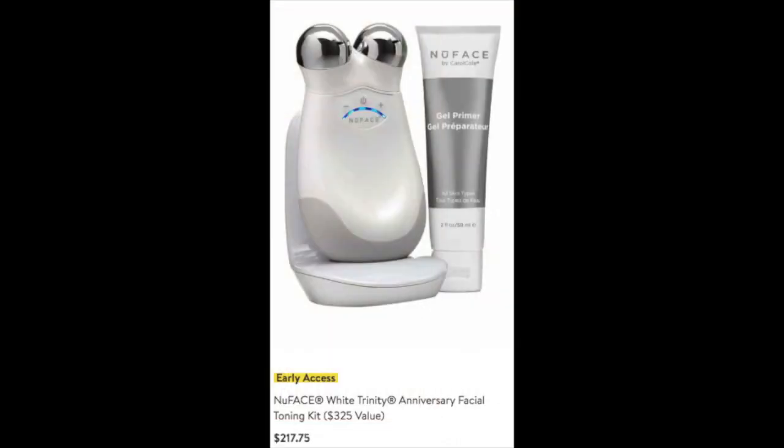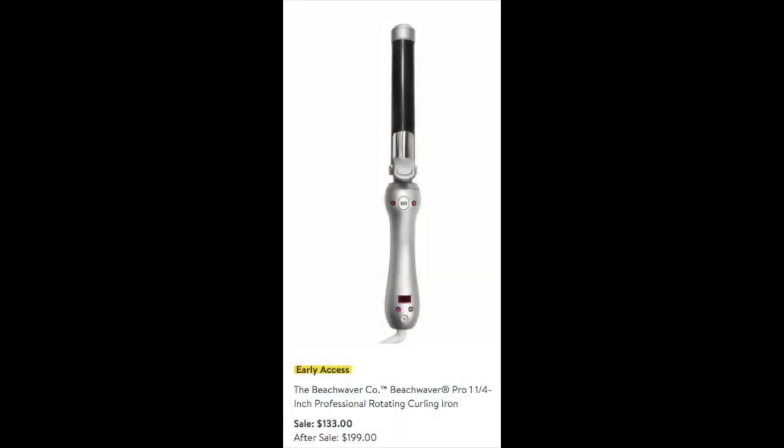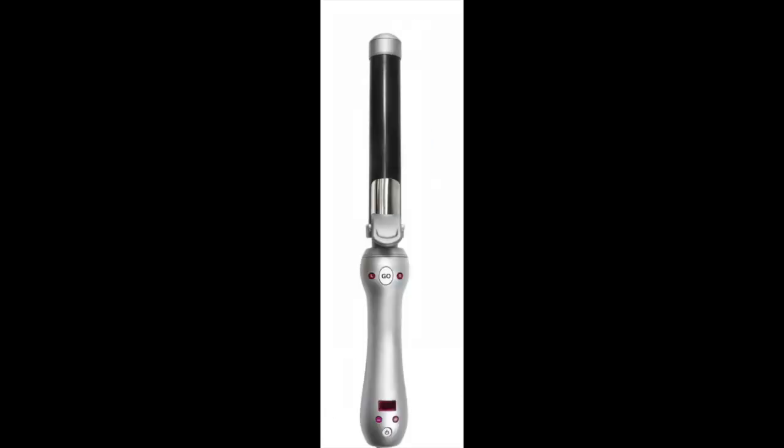The next two products are ones I already own, both recommended by Angie of Hot and Flashy. The first is the NuFace Trinity — a tremendous deal at $217.75 during the sale, a $325 value. Angie swears by it and I'm using it right now and will do a review. I also already own the BeachWaver, a wonderful rotating curling iron — you just put your hair in and it curls up into beautiful beachy waves. I paid $200 for it, but during the sale it's only $133.